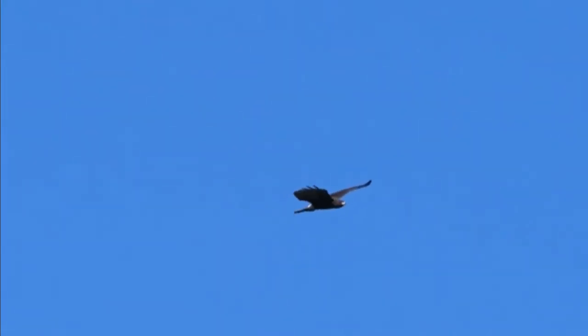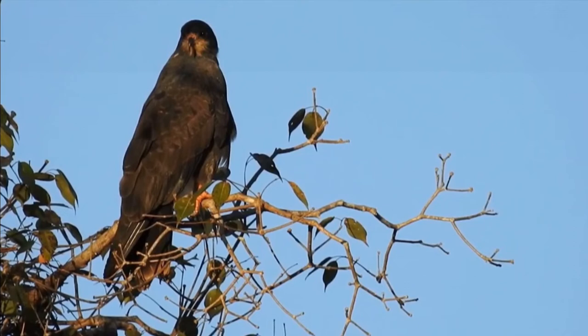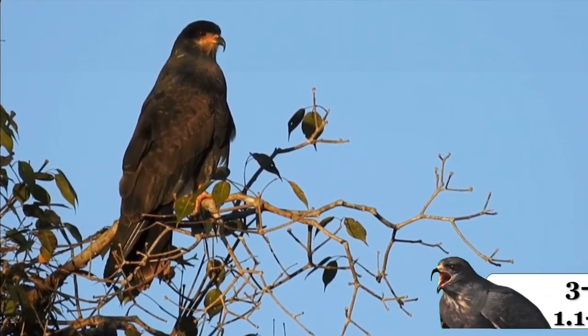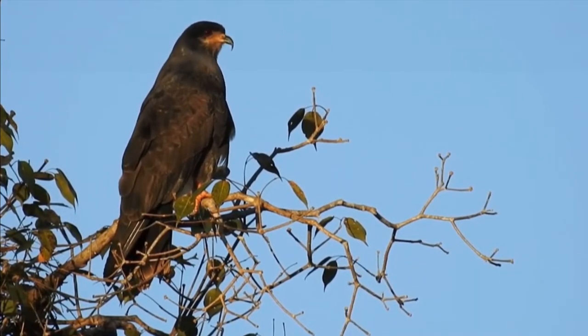The tail is also long, at 16 to 21 cm (6 to 8 inches), with a white rump and undertail coverts. The dark, deeply hooked beak, measuring 3 to 4 cm (1.1 to 1.6 inches), is an adaptation to its diet.